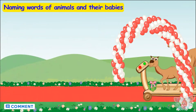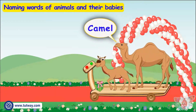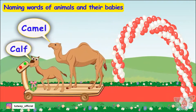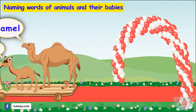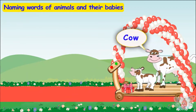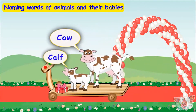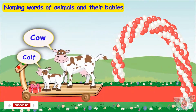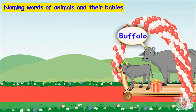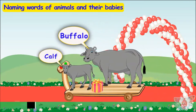Here comes another friend — it's a camel! The young one of a camel is called a calf! Here comes a cow. Cow also has her young one with it — it's also called a calf! Here comes a buffalo. The young one of a buffalo is also called a calf!